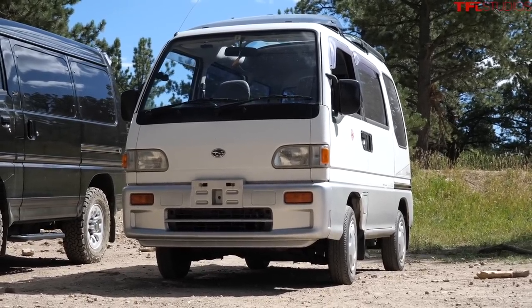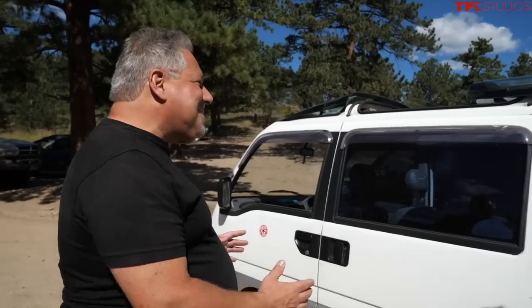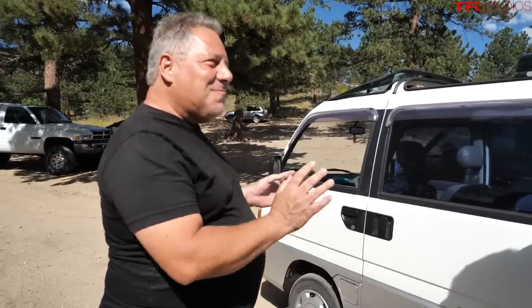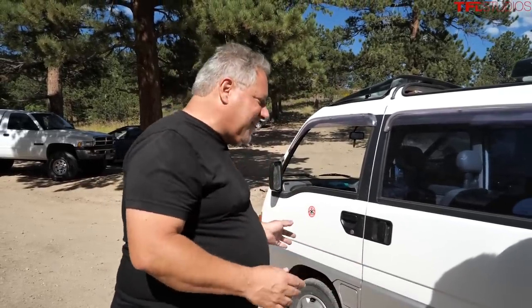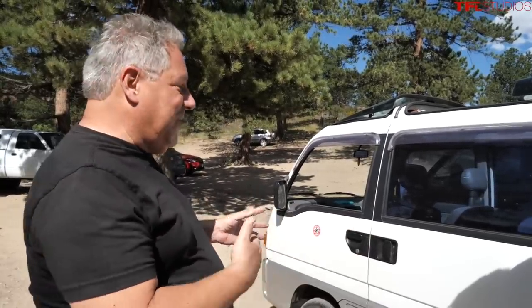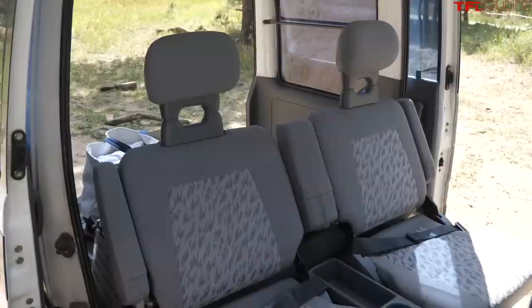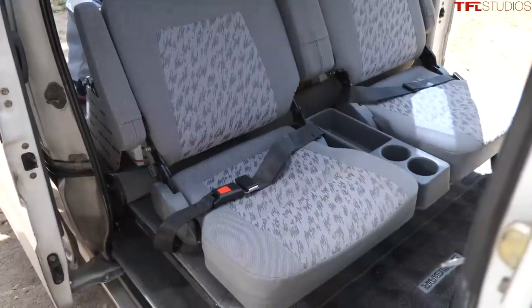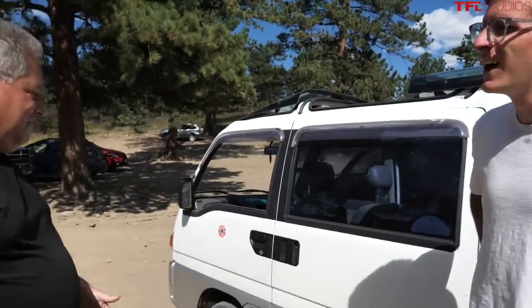What drew Larry to the K-Van is how they look and how efficient they are - small horsepower but pretty snappy. He used to live in Japan and ride bicycles, where he met his wife. She used to race bicycles and they both had similar vans. The day before races, all the racers would show up in small vans like this, sleep in the back, and race in the morning. It brings back a lot of nostalgia.